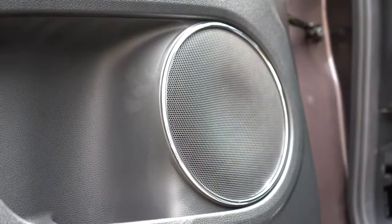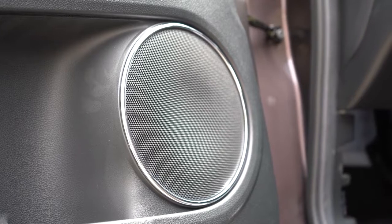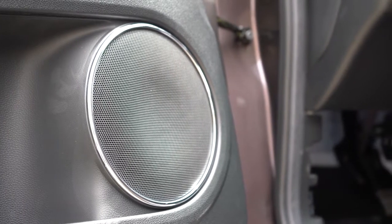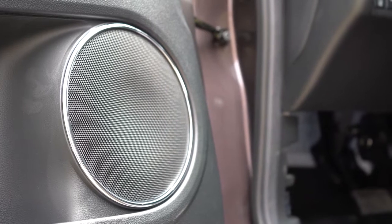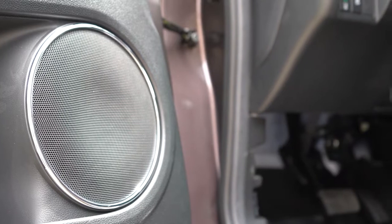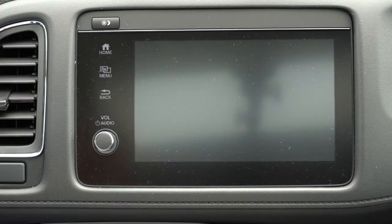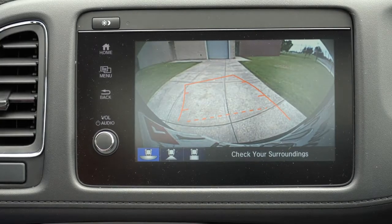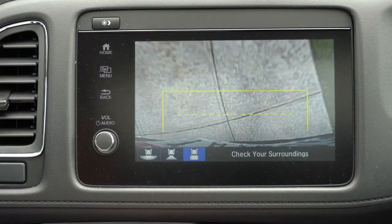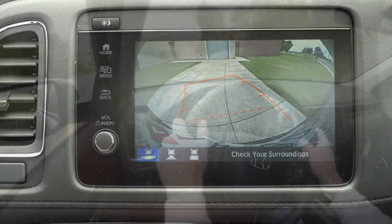The sound system is as expected — not a ton of loudness or bass, but it gets the job done for the size of the HRV. I wouldn't have minded an upgraded system with maybe 360 watts and a subwoofer like Honda has used before. Also, when you put it in reverse, all trims get a rearview camera with dynamic grid lines.